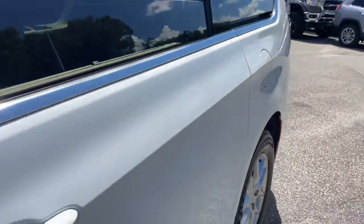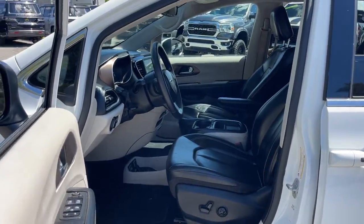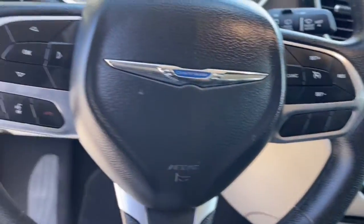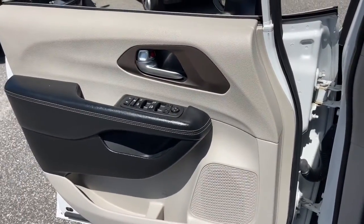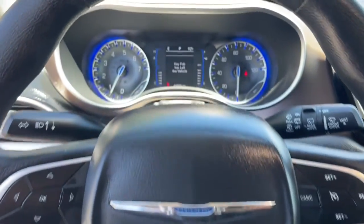These are just some of the great options this vehicle comes with: keyless entry, power lift gate, backup camera, dual zone AC, power driver seat, electronic stability control, third row seat, aluminum wheels, intermittent wipers, and tire pressure monitoring system.